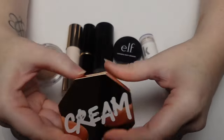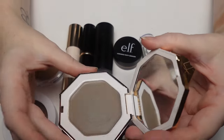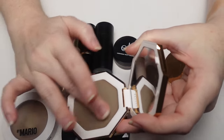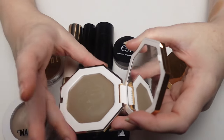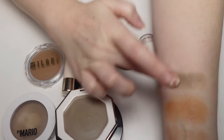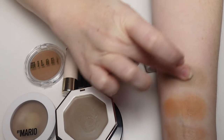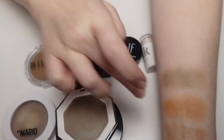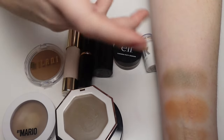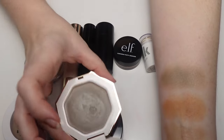The Fenty Beauty Cheeks Out Freestyle Cream Bronzer in shade 01 Amber is very cool-toned — more of a contour shade for me. It's almost too gray on my skin, almost a little bruisey. I have to be careful how and where I apply it. I'd like to try the next shade up. The formula itself is beautiful, but for me it's really just a color issue.